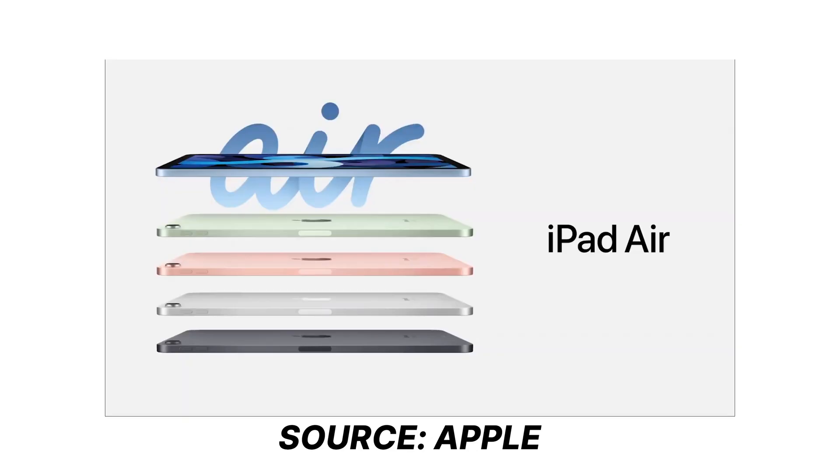Talking about price, the iPad Air will be available at $599 and they are accepting orders from next month, that is October 2020. That was all about the new iPad Air. For other videos regarding Apple launches this year, visit our YouTube channel. Stay in touch for more tech-related stuff and updates. Thank you.